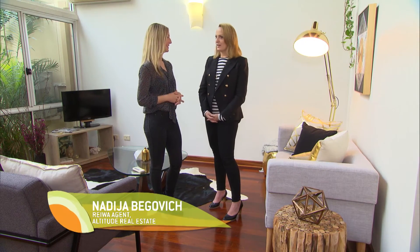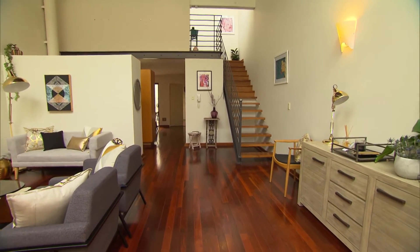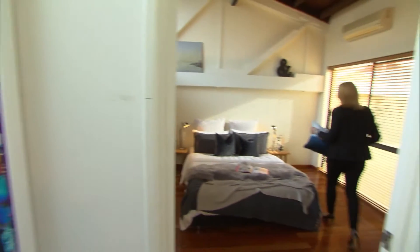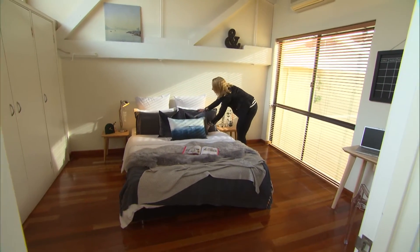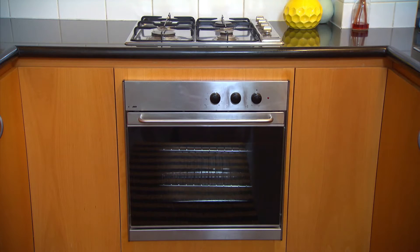So what would you say are some do's and don'ts for somebody having a home open? Okay, home open rules: clean the house inside and out — gardens, cupboards, everything. Declutter, remove things that aren't essential to the home and that take up space.